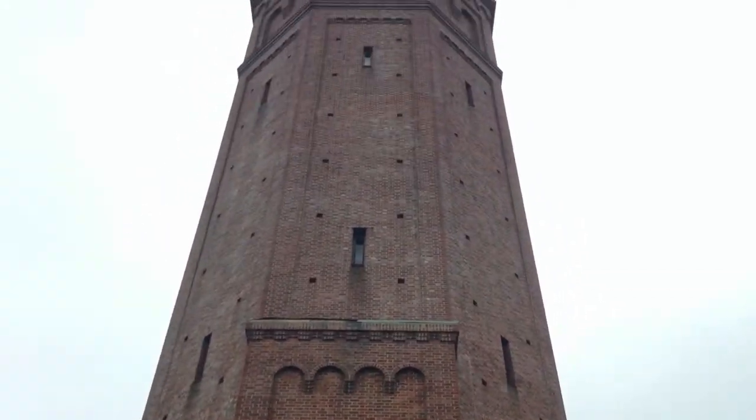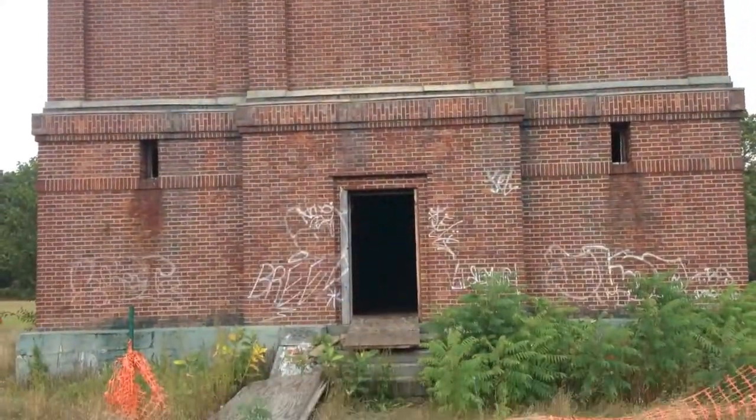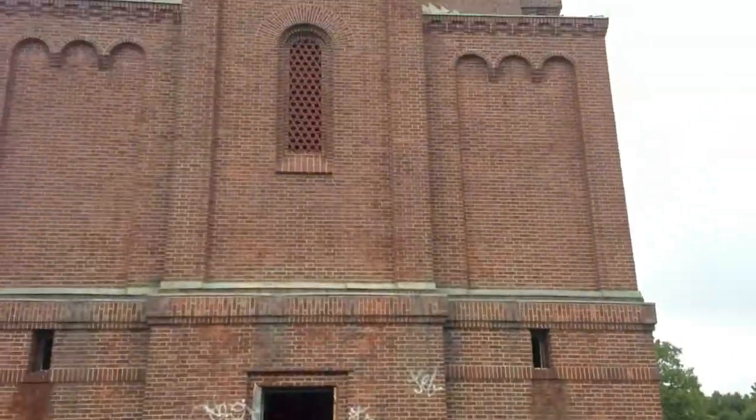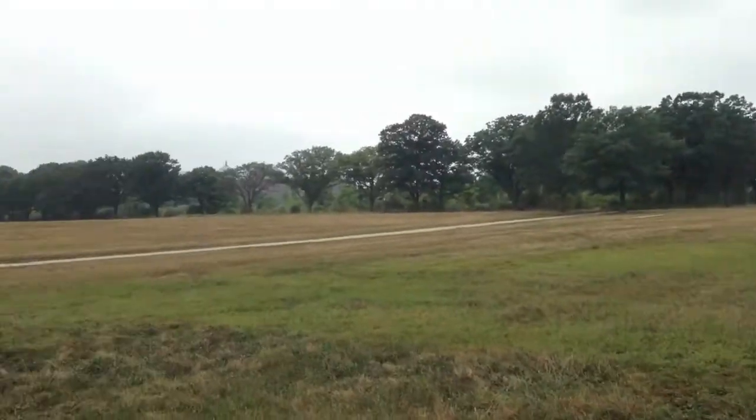Here's a shot of it from the outside — as you can see it's really tall, made out of red brick, so I'm not really sure what it is. Interesting though. We're out in the middle of nowhere New York.